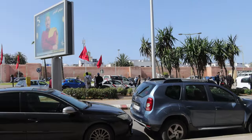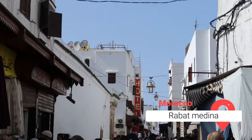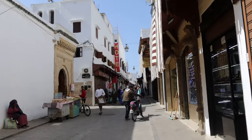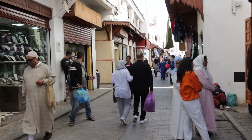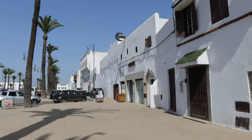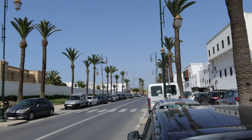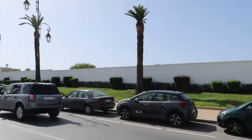The medina of Rabat is a charming and vibrant area that offers a glimpse into the city's rich cultural heritage. It is one of the oldest parts of the city and is characterized by its narrow winding streets, traditional architecture, and bustling markets. Once we entered the medina, we found a wide variety of local shops and street vendors selling everything from traditional textiles such as rugs and carpets to handmade traditional items.